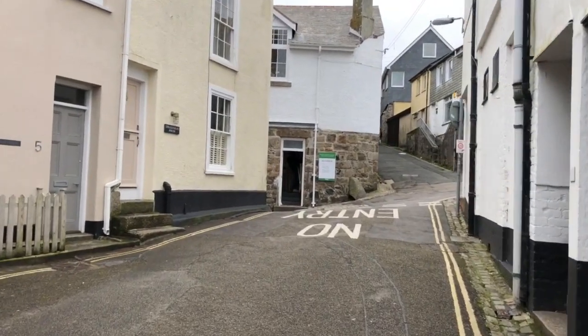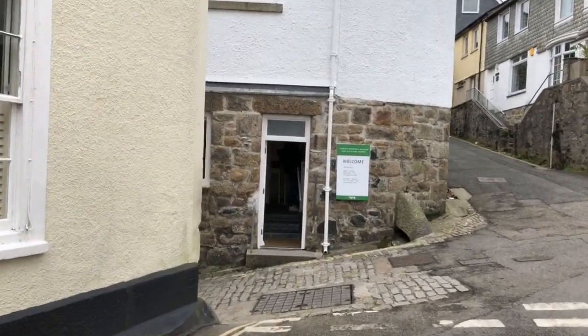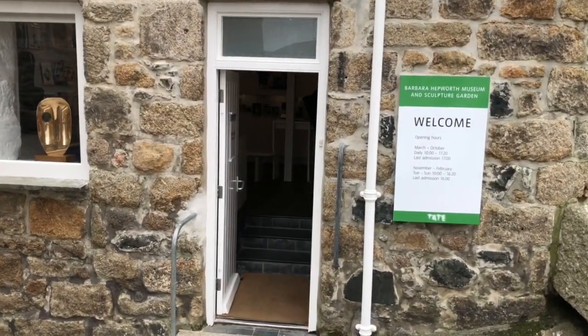She actually bought a school of dance nearby to do other bigger works as well. But here we go, this is it — Barbara Hepworth Museum and Sculpture Garden. Let's go inside and have a look at it.